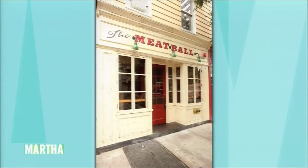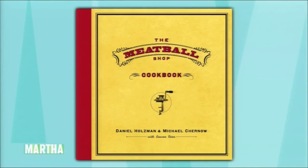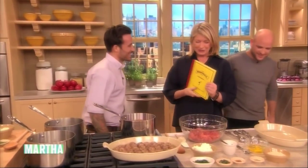Besides making 4,000 meatballs a day — 4,000 — they've just published their very first book, The Meatball Shop Cookbook. Please welcome back to our show, Daniel Holzman and Michael Chernoff. Thank you. Congratulations. You're looking good. Thank you.